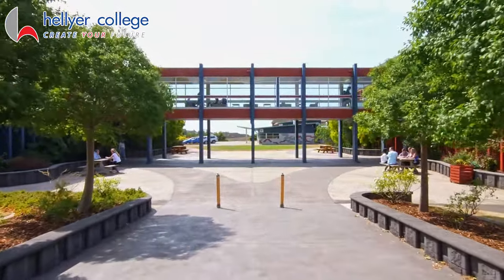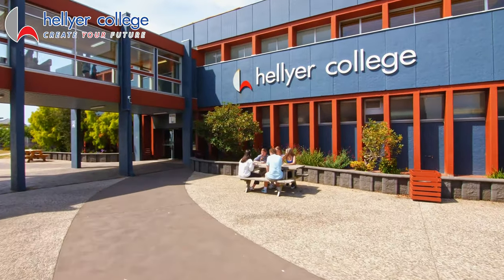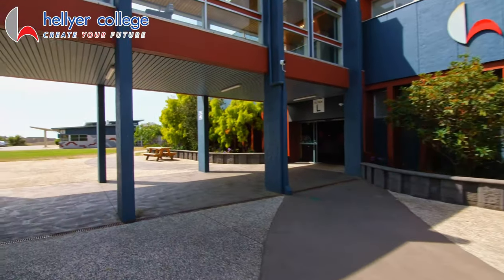Students have the choice of over 90 subjects including academic pathways to the University of Tasmania and vocational education courses.